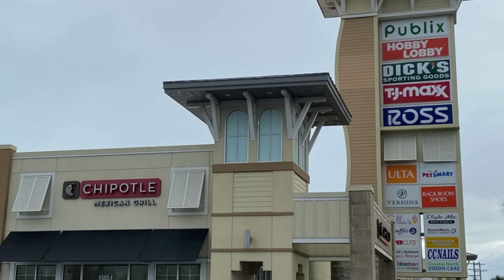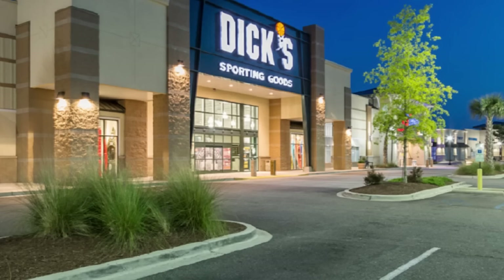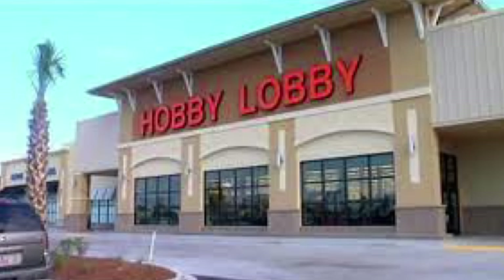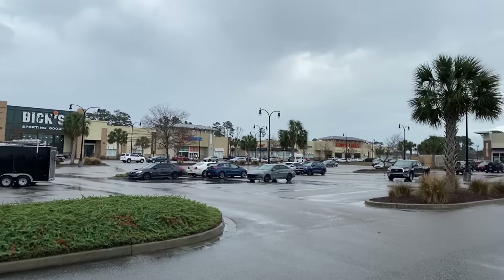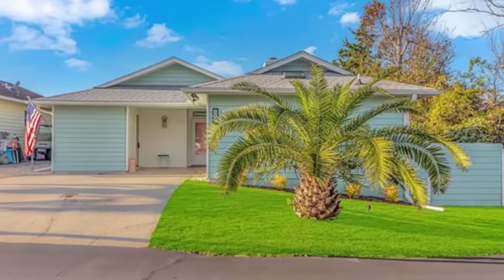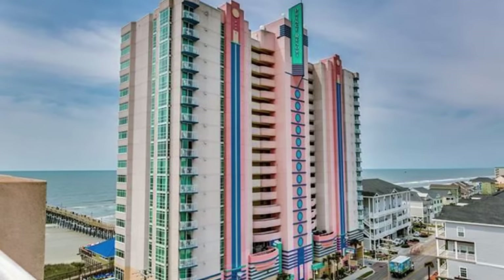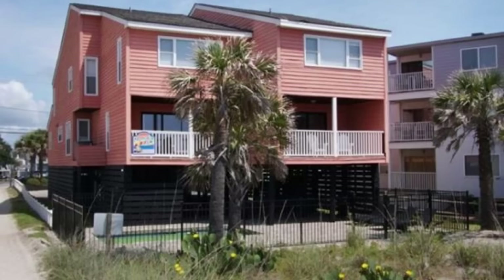How about shopping? New to this area is the Coastal North Town Center, just a few minutes from Cherry Grove. It's a great place to visit, grab something to eat, get some new clothing, some home decor, or just relax. In Cherry Grove, the median home price is $370,000. You can get a two-bedroom ocean view condo for $369,000, or a luxury property for $2.1 million.